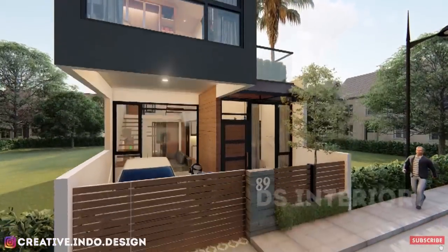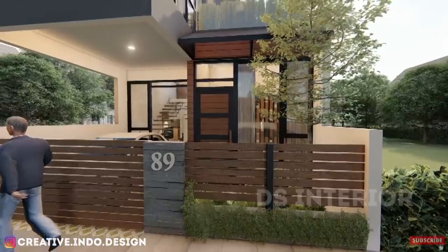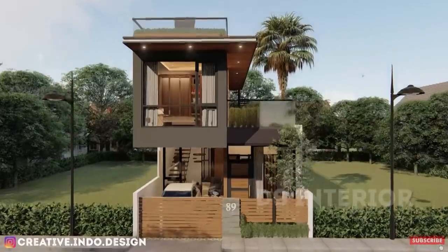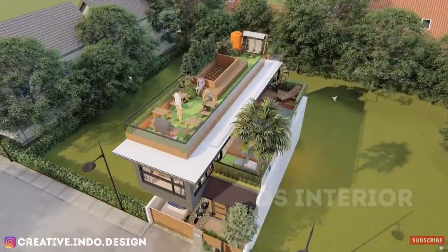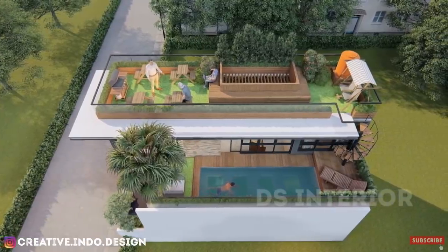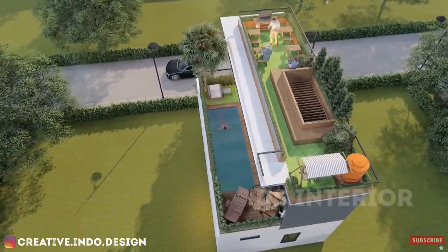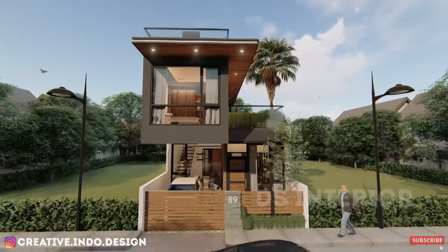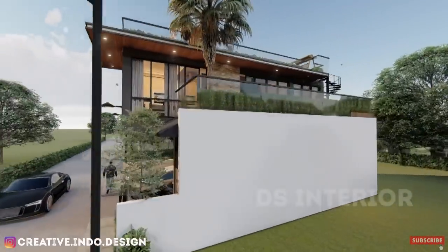Rumah kali ini didesain dengan konsep modern minimalis dengan unsur-unsur rustic dan natural sebagai pemanis bangunan ini. Tentunya berdasarkan request yaitu ingin rumahnya ada unsur alami, roof garden, kolam berenang, dan split level. Di samping itu bangunan ini memiliki ruang makan di bawah kolam renang yang sangat unik guys. Pada fasad bangunan dibuat seminimalis mungkin dengan permainan bidang maju dan mundur, serta terdapat elemen kayu yang menjadi ciri khas dari bangunan ini. Pemilihan unsur kaca dan vegetasi sebagai pagar mempercantik tampilan bangunan rumah ini.